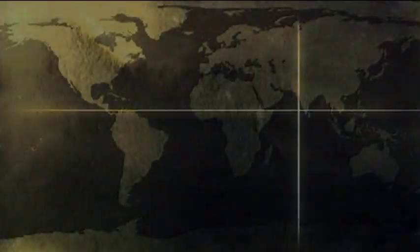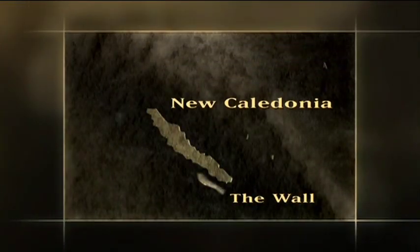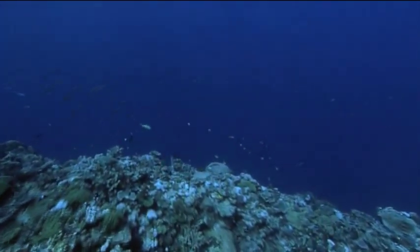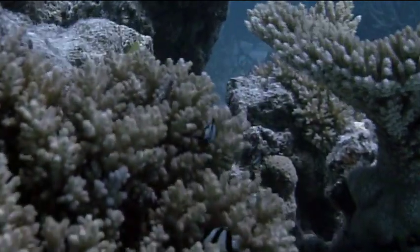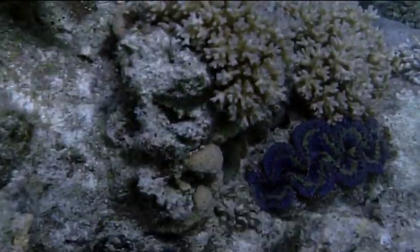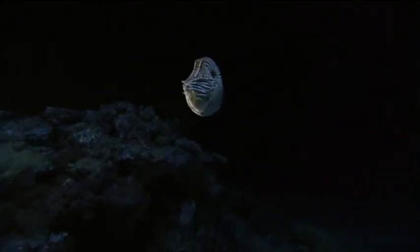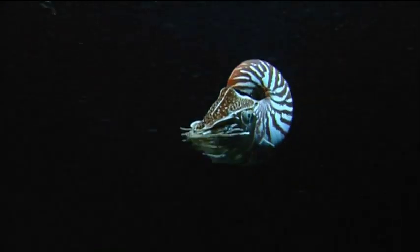In the South Pacific, near the island of New Caledonia, an enormous coral reef has been growing steadily for millennia. The reef drops off suddenly here, descending more than a thousand feet. These tropical waters teem with animals, and living alongside them is an amazing survivor — one of a few remaining nautiloids, a line of shelled mollusks that manage to rise up from the sea floor.